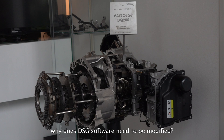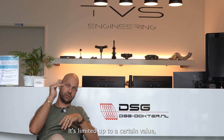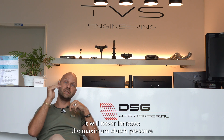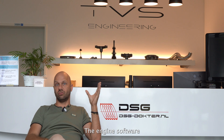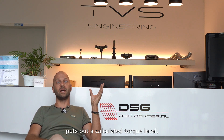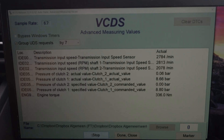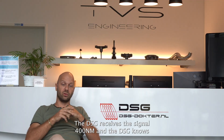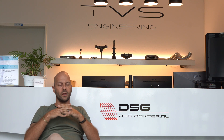The clutch pressure is limited up to a certain value, so you can do whatever you want with the engine software — it will never increase the maximum clutch pressure. In more detail: the engine software outputs a calculated torque level, pretty similar to the real torque. So if you accelerate with 400 Newton meters of torque, it sends that signal to the DSG ECU.